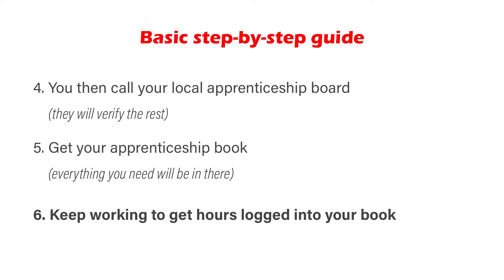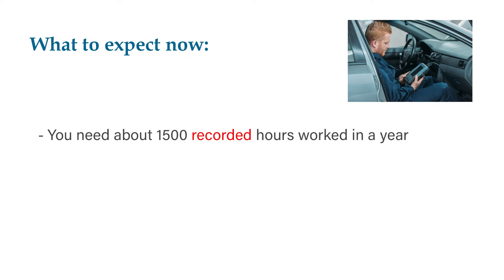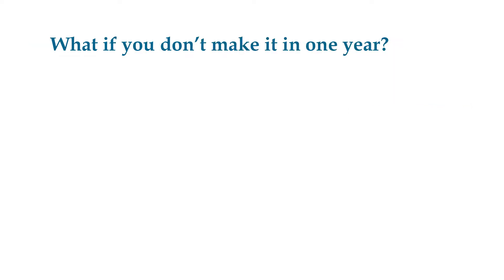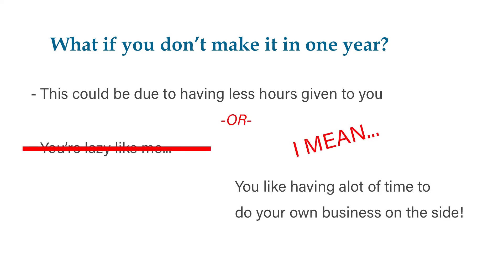Keep working for your employer as you're already doing and just record the hours you work and keep advancing from there. Here in Alberta, you need about 1,500 hours of work for one year of apprenticeship, which is about 10 months working full-time, and you need two months of technical training in the same year. But if you prefer to go at a slower pace, you could finish your one-year apprenticeship after two years, depending on if your province or state allows a longer time lapse.